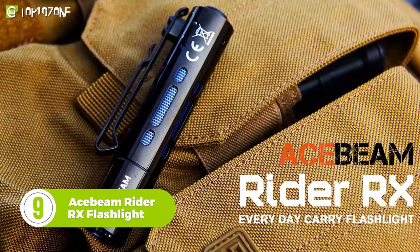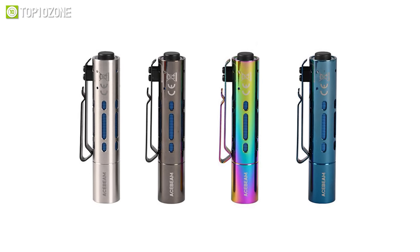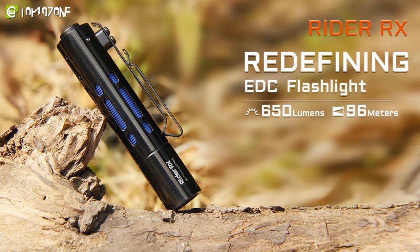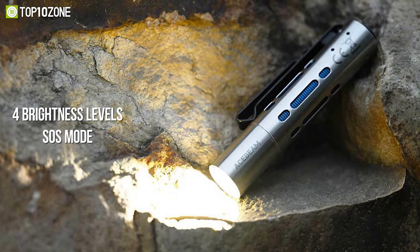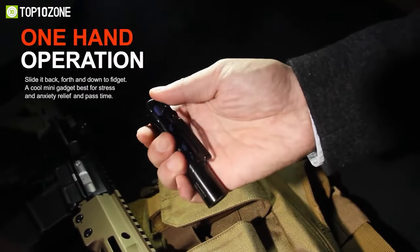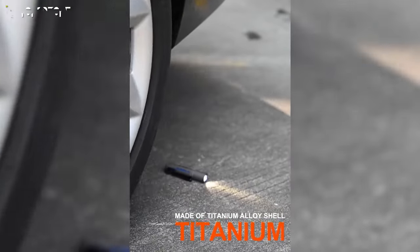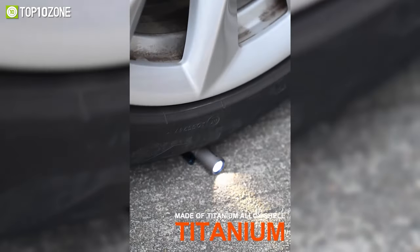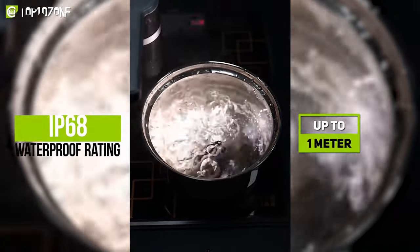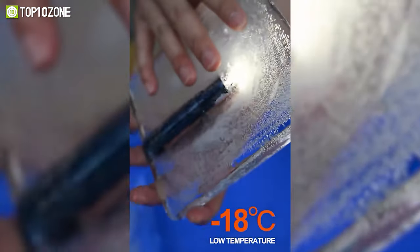Get introduced to the Rider-Rx from Acebeam, an awesome EDC flashlight that delivers a bright beam with a variety of cool colors. It has 650 lumens of max brightness with a beam distance of 96 meters, more brightness levels, and an SOS mode for emergencies. The tail switch is convenient for one-handed operation, and the shell is constructed from titanium alloy, making it durable enough to withstand the immense pressure of a car tire. The flashlight is impact-resistant up to one meter, has an IP68 waterproof rating, and is also resistant to extremely high or low temperatures, ensuring its rugged durability.